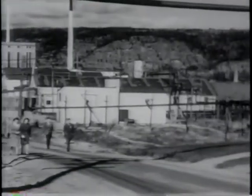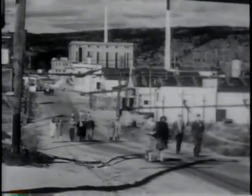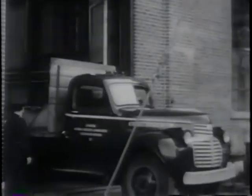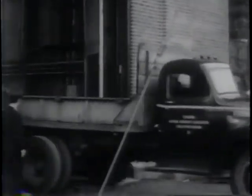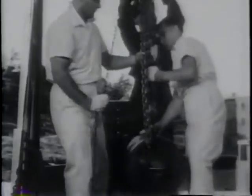Everyone must wear a pass bearing his photograph, be checked in and out — not only at the gate, but at the buildings inside the grounds. Shielded by hundreds of tons of lead and concrete is the atomic pile, a controlled slow-motion atomic explosion, out of which come the strange new elements and radioactive isotopes that are the materials of atomic researchers.